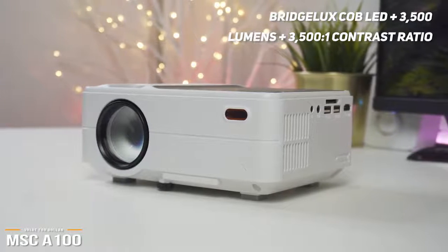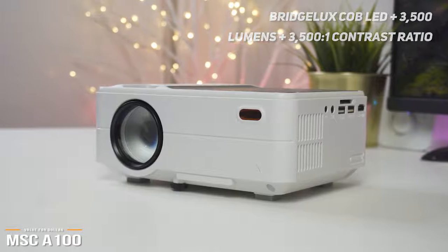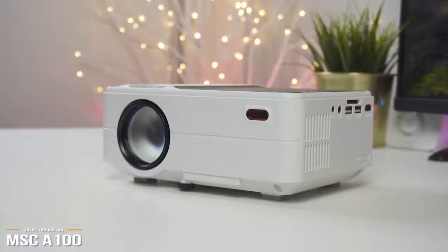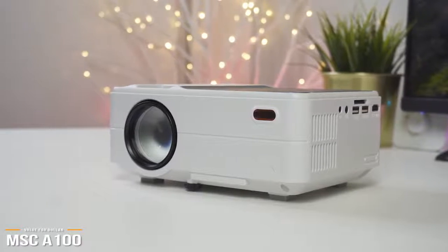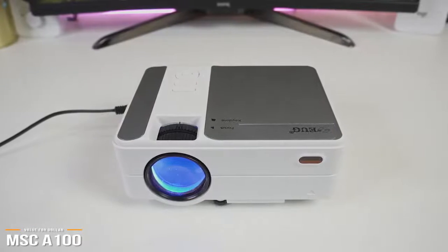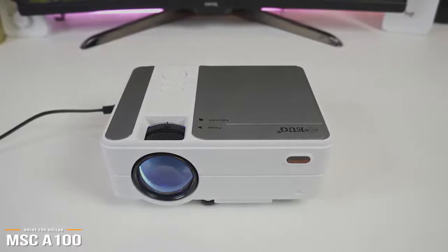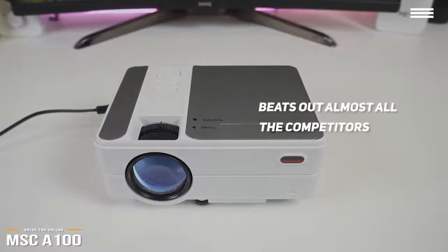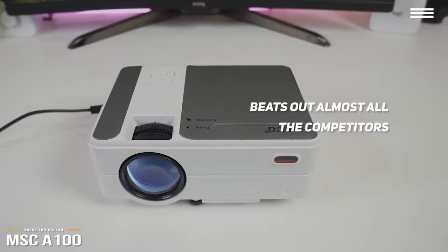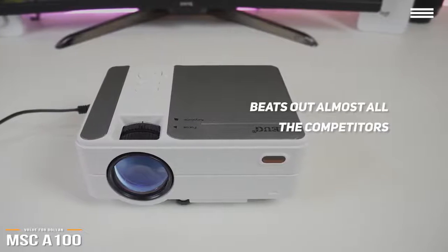With its BridgeLux Cobb LED light source, 3500 lumens, and a 3500 to 1 contrast ratio, the A100 has the ability to deliver a crisp, dynamic picture even when projected up to 200 inches. In the most important aspect of a projector — video quality — compared to other projectors in the sub $300 price range, you'll find the MSCA100 beats out almost all the competitors and actually compares decently closely to a few projectors in the $400 to $500 price range.